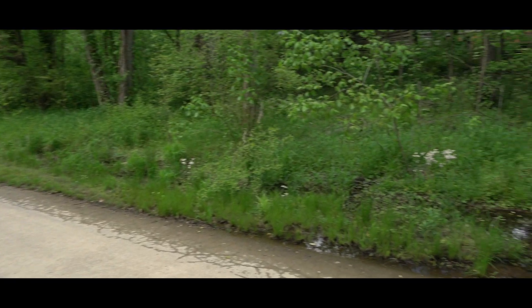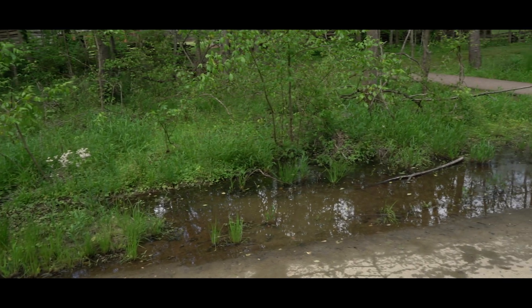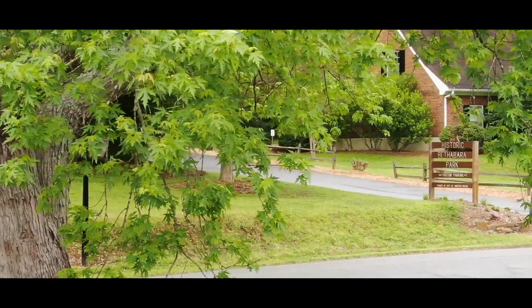One thing right here behind me that's really exciting is there is what would look like to the untrained eye just a mud puddle on the Greenway Trail. Right now we're behind some of the historic buildings and right off of Old Town Road, and we're going to do a virtual tour of Bethabara right now. The first thing I want to show you is right behind me in this mud puddle.